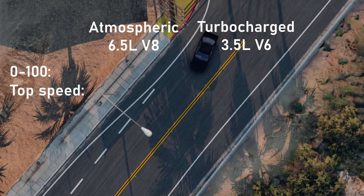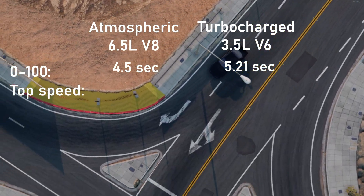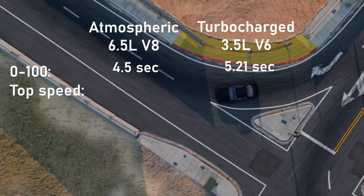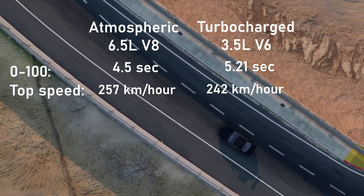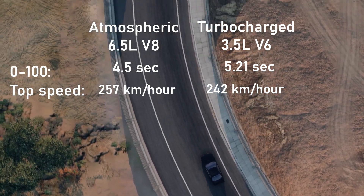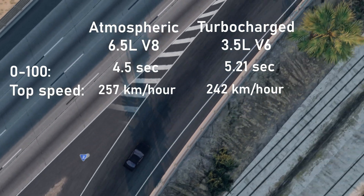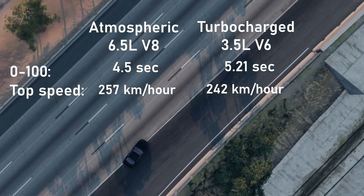Now let's analyze the results. The difference in acceleration to 100 km/h is 0.7 seconds and the difference in top speed is 15 km/h. The fact that the turbo increases the engine power so much is impressive. You could note that the difference in engine displacement is as much as 3L.